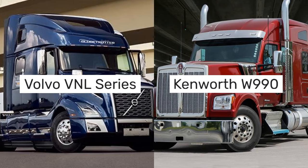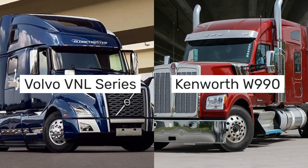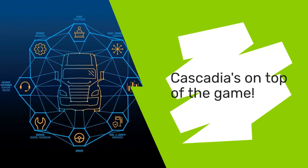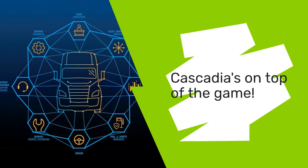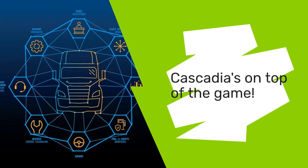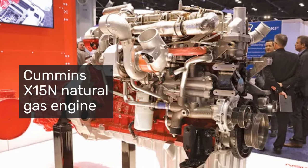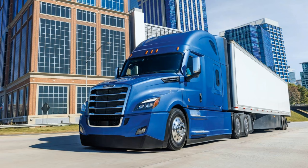When placed side-by-side with competitors like Volvo's VNL Series and Kenworth's W990, the 2025 Cascadia stands out for its fuel efficiency, sustainability, and technological advancements. Its aerodynamic design, comprehensive safety features, and the Cummins X-15N natural gas engine option propel it to the forefront of the industry.